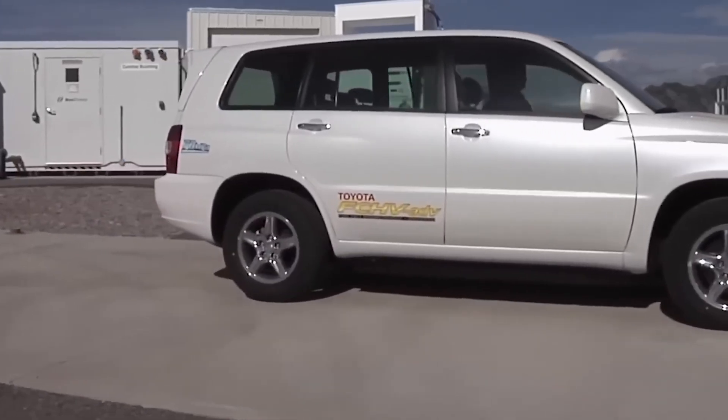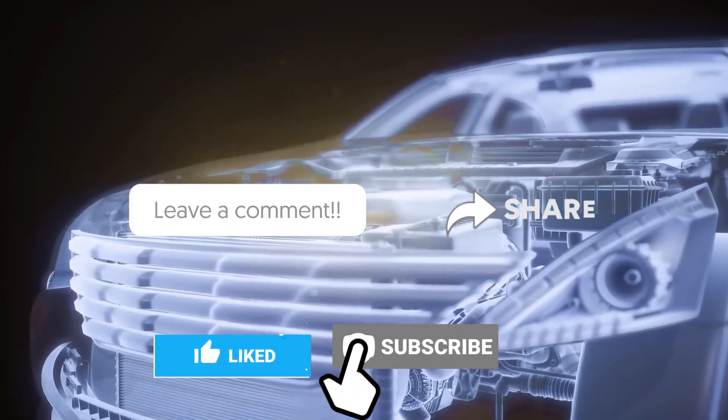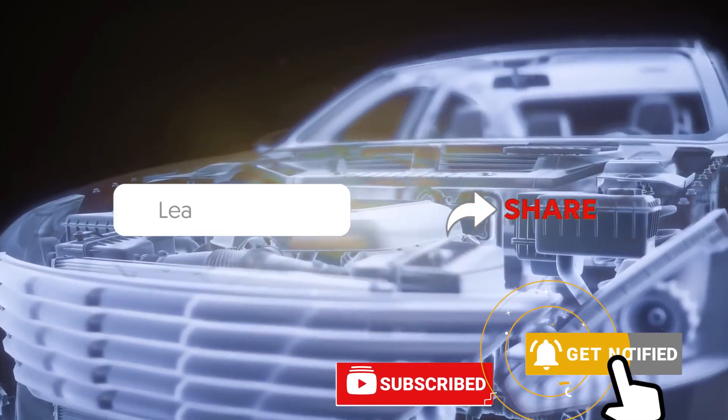Could this water engine change the dynamics of the auto industry? It's not just about cars anymore — it's about a sustainable future. Comment your thoughts on the upcoming water engine, and don't forget to like, share, and subscribe.